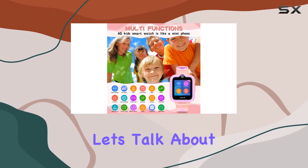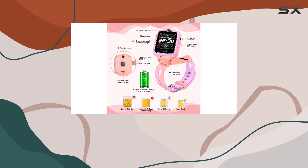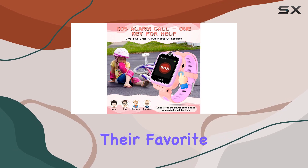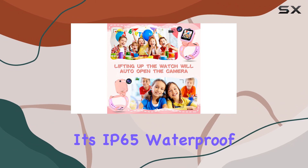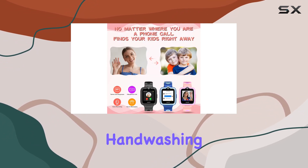Now let's talk about the standout feature: the 360-degree rotation dual cameras. Your little ones can capture their favorite moments from any angle, bringing their memories to life. And don't worry about a little water exposure — it's IP65 waterproof, making it suitable for everyday activities like handwashing and a bit of rain.